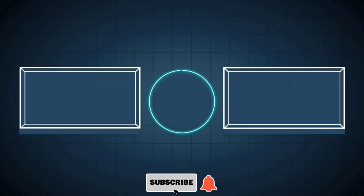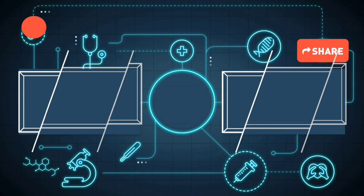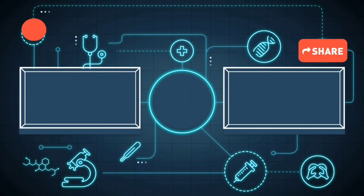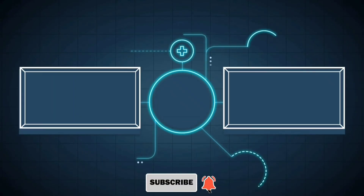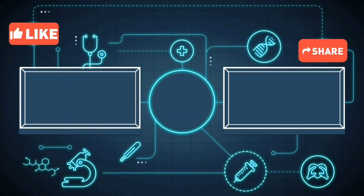By the end of this video, you'll understand valganciclovir's applications, dosing strategies, mechanism, adverse reactions, and key safety precautions. You'll be ready to optimize patient care, monitor therapy effectively, and ensure safe, informed use of this vital antiviral in clinical practice.